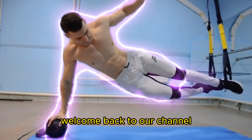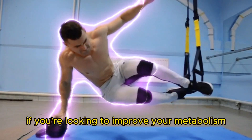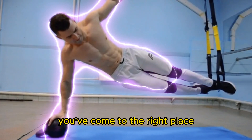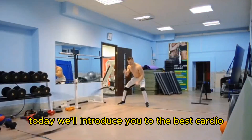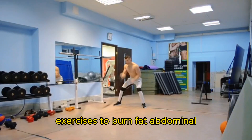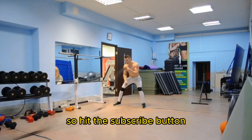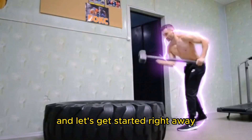Hello everybody, welcome back to our channel. If you're looking to improve your metabolism and burn those calories faster, you've come to the right place. Today we'll introduce you to the best cardio exercises to burn abdominal fat that can give your metabolism the boost it needs. So hit the subscribe button and let's get started right away.